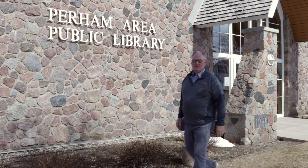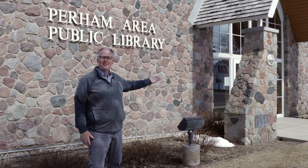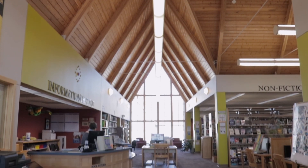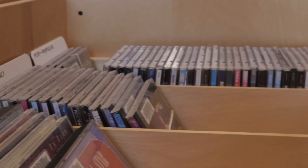One of the gems of Purim is the Purim Library, and it's been marked as one of the best of its size in the United States. The library has come a long way since its start over 100 years ago, housed in City Hall with only one shelf of books.